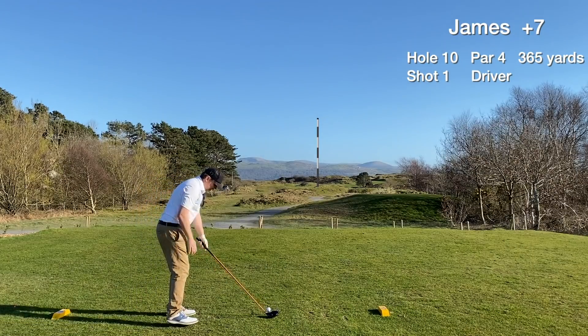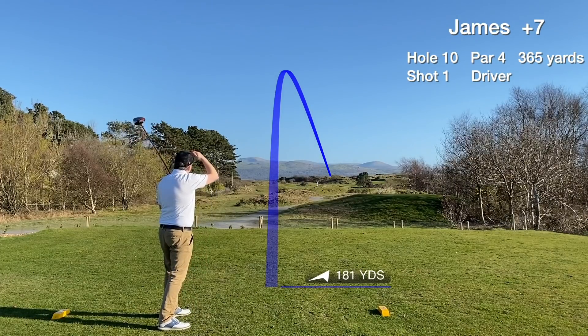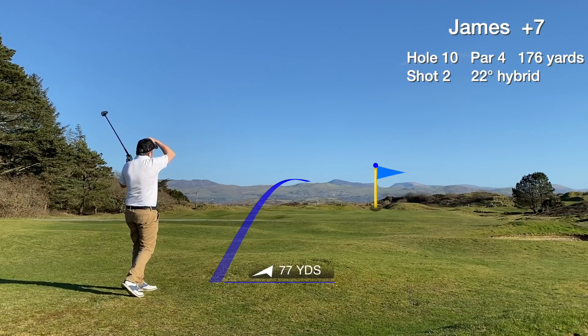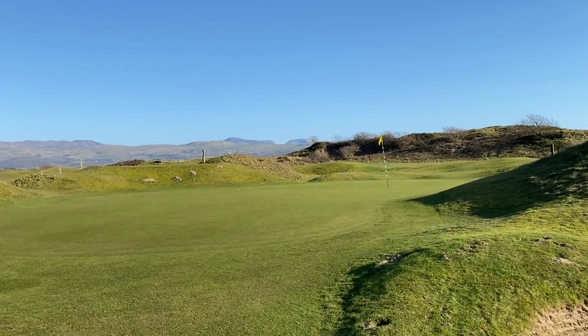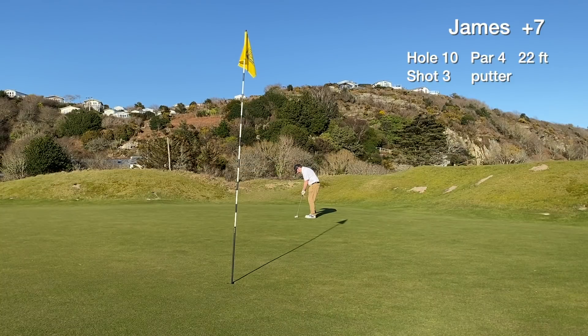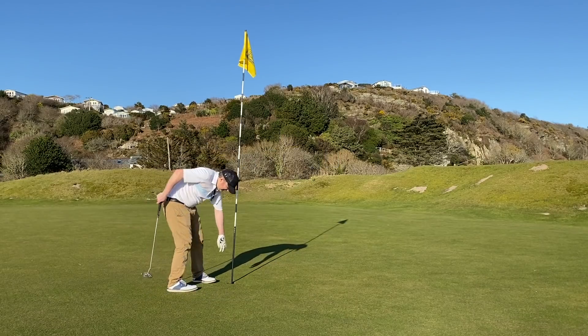Hole ten is a par four with a blind tee shot. We pick our line over the marker post and we're in play — find the right side of the fairway. It's 176 yards, going for the green with a 22 degree hybrid, slight downhill. We hit a thin approach shot which bounces a couple of times off some banks on the left, trundles onto the green, and we end up pin high, 22 feet away for birdie. The putt lips out — so close, I thought it was in at one point. We start the back nine with a tapping par.